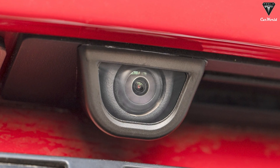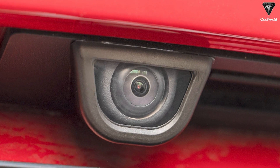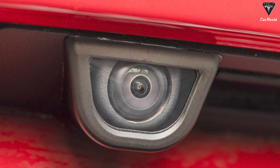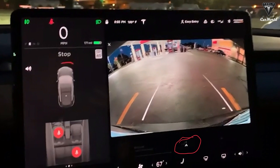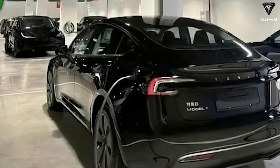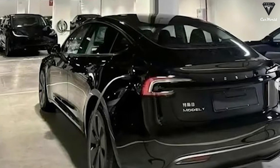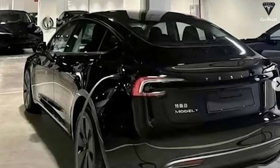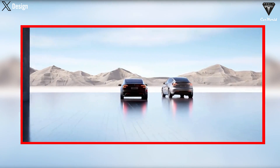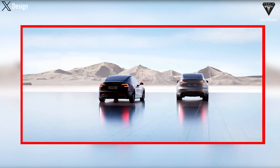Another notable change is the integration of a new rear bumper camera, not only aiding safety and parking visibility, but also part of Tesla's advanced driving assistance system. These enhancements beautify the rear of the Model Y Juniper while enhancing functionality and safety, reflecting Tesla's philosophy of harmoniously combining form and function.